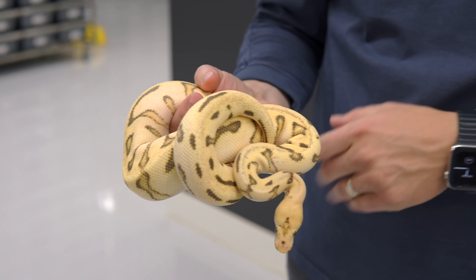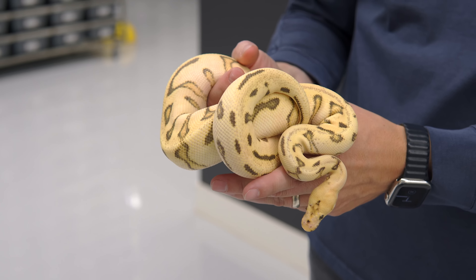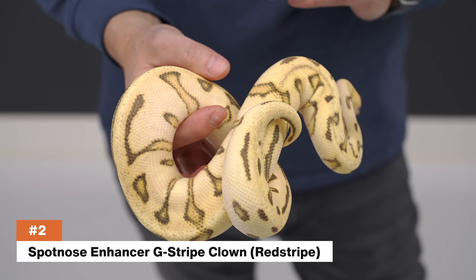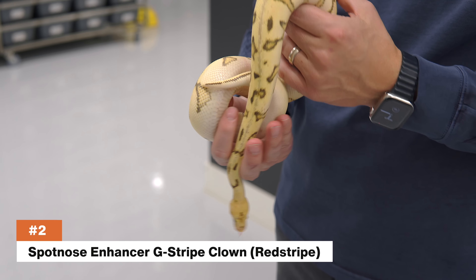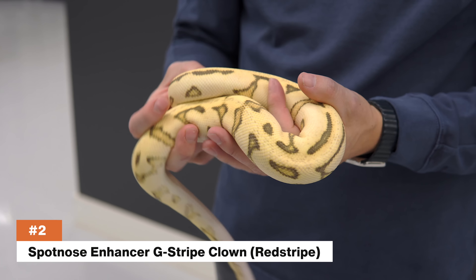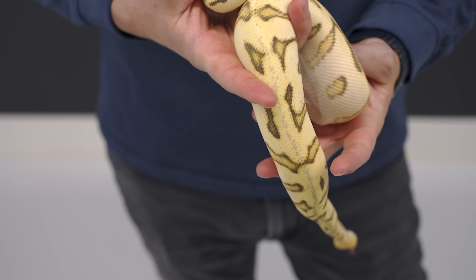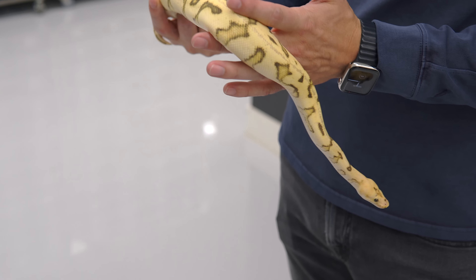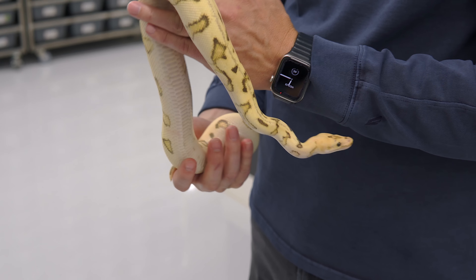Coming in at number two, our first triple recessive of 2022. This is the triple recessive Spotnose Enhancer G-Stripe Clown. Enhancer is another version of the Desert Ghost gene — completely compatible — so basically a DG G-Stripe Clown with Spotnose. I do think this one has red stripe in it as well, but we'll prove it out with time.